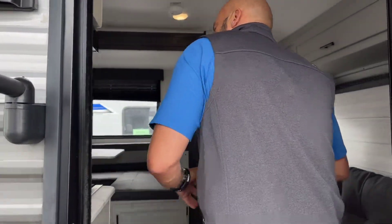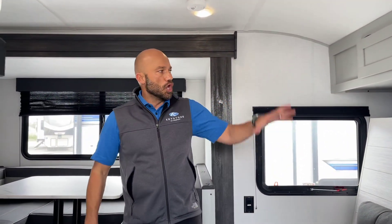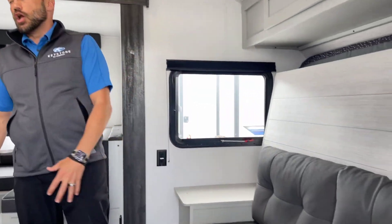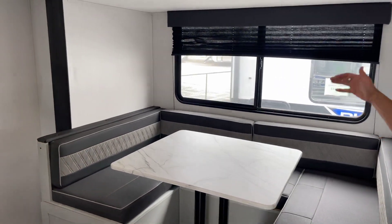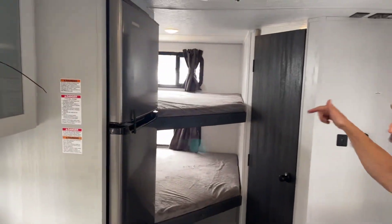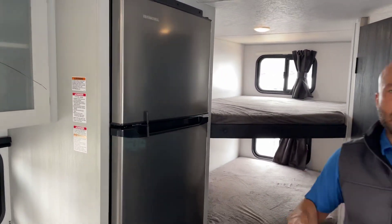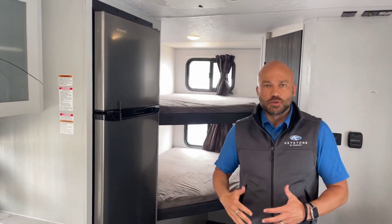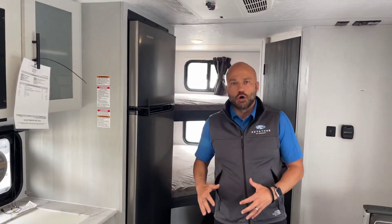Once we get inside you're going to notice some awesome features. If you've got a big family but you're wanting to keep the camper small, this is the setup for you. You've got a Murphy bed, a full length slide with a U-shaped dinette that converts into a double bed, and double over double bunks in the corner — that's four sleeping areas in a 17-foot livable space, and with the slide it feels nice and wide open.